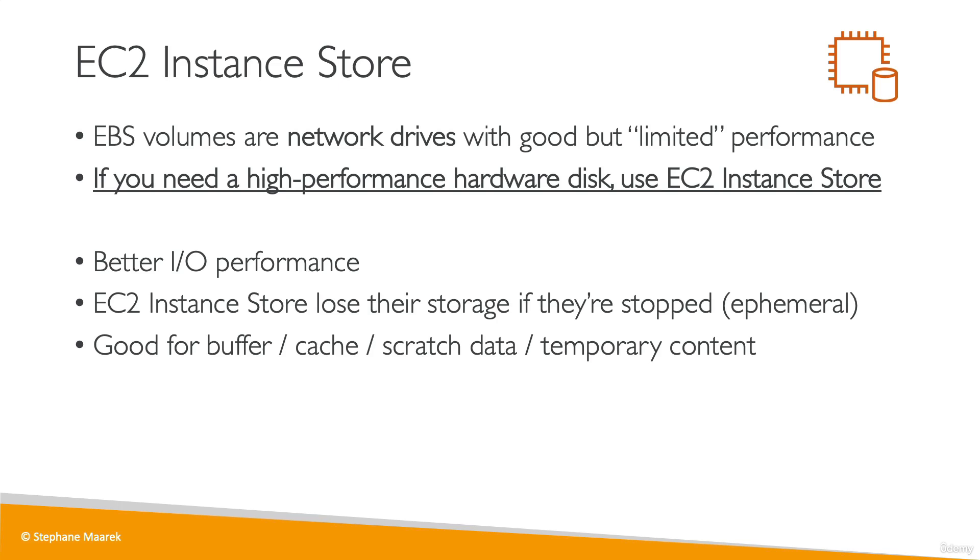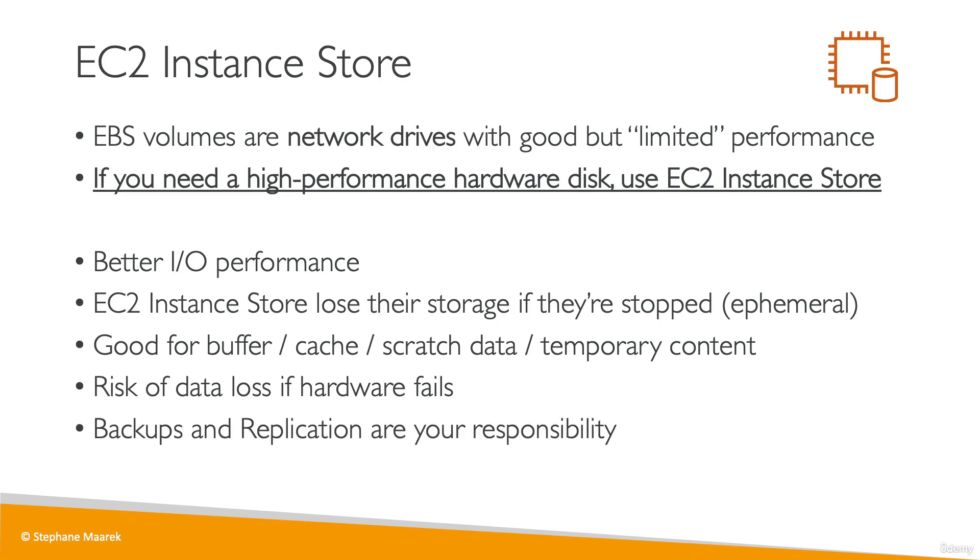If the underlying server of the EC2 instance fails, you risk data loss because the hardware attached to the EC2 instance will fail as well. So if you decide to use an EC2 instance store, it is your entire responsibility to make sure that you back it up and replicate it correctly based on your needs.